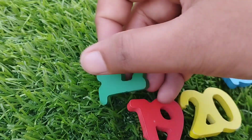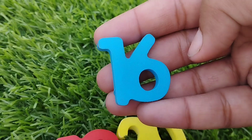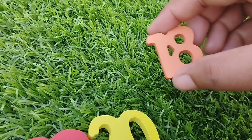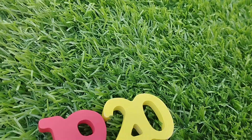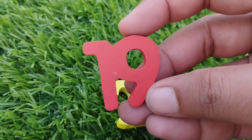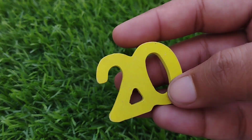Number 15. 16. 17. Number 18. 19. And 20.